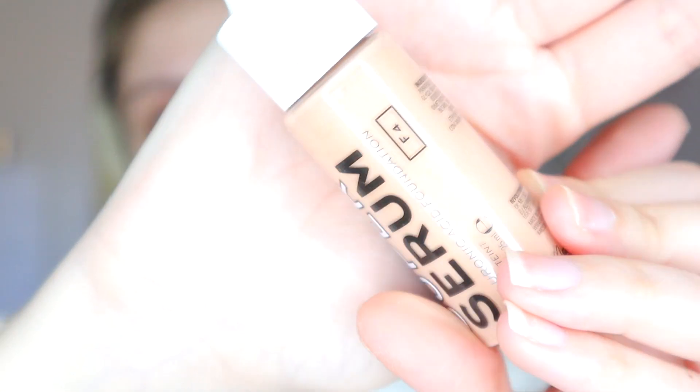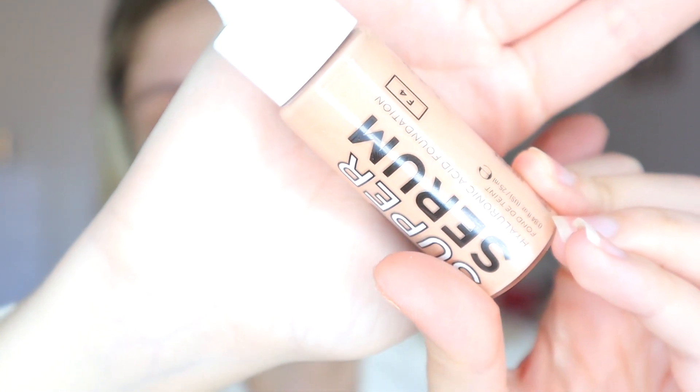I am very excited to try this foundation out — it's the new Super Serum Hyaluronic Acid Foundation and I got mine in the shade F4, which is the shade I always get when I order foundations from Revolution. I really hate foundations that come like this because I tend to make a mess out of it. It's kind of annoying to get the serum out, but let's try it.